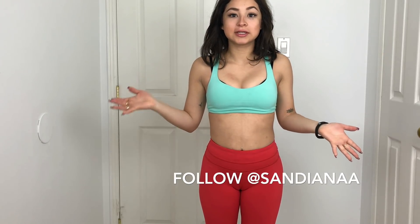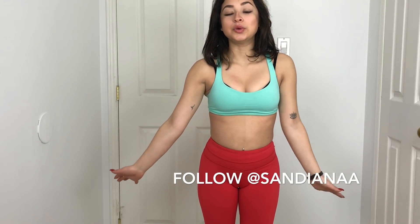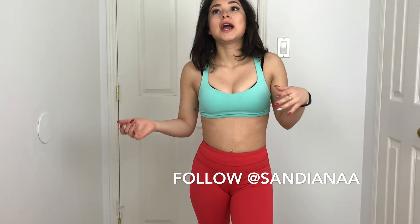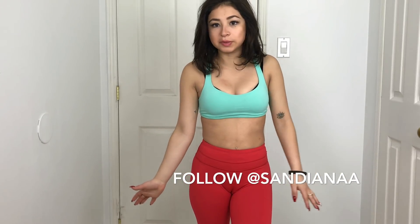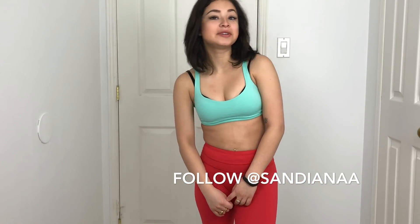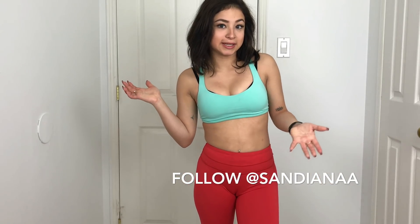That's my Lululemon collection — I hope you liked it! If you have any questions or suggestions, let me know down below. All the links to the same or similar items will be in the description box. Most things are always available, but if anything isn't, I'll find the best replacement. Be sure to subscribe to see more videos and follow me on all my social media at SanDiana with two A's at the end — bye!